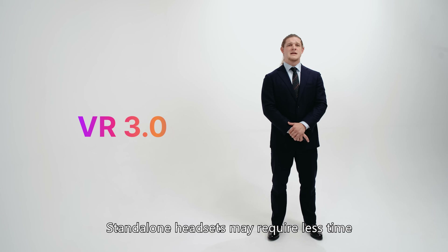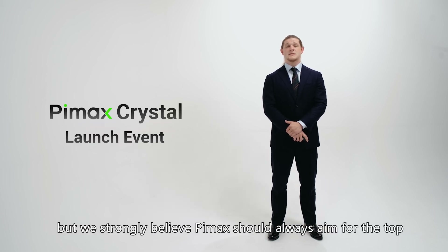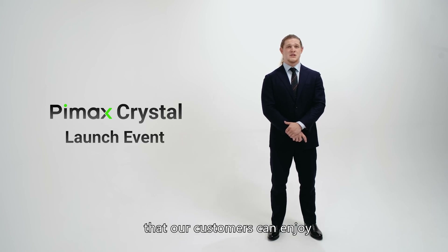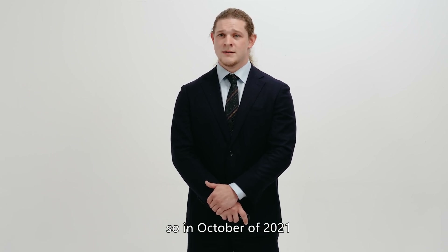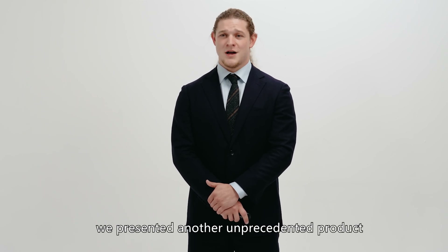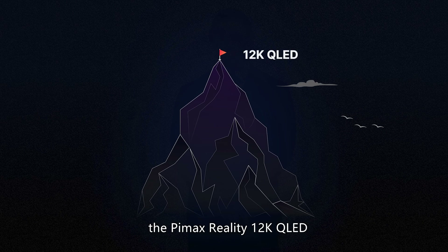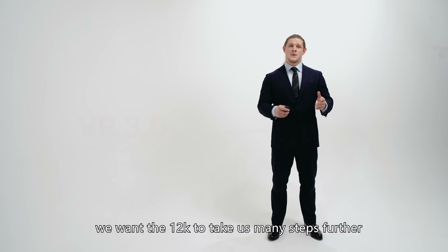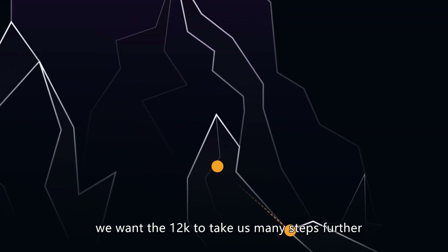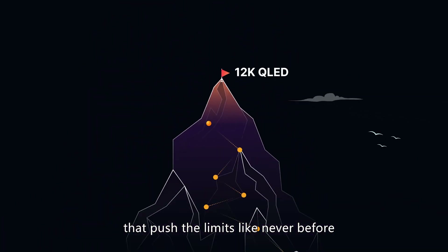Stand-alone headsets may require less time and resources to develop for, but we strongly believe Pimax should always aim for the top and always push for new limits that our customers can enjoy. We are VR fans just like all of you. So in October of 2021, we presented yet another unprecedented product that some said could not be done: the Pimax Reality 12K QLED. The 12K QLED is custom-made as the ultimate enthusiast headset. Much like our vision for the original 8K, we want the 12K to take us many steps further into more realistic virtual worlds and bring you VR experiences that push the limits like never before.